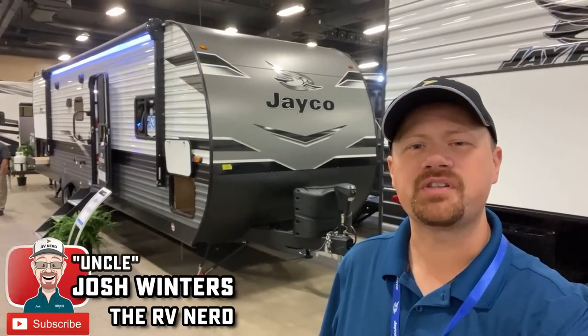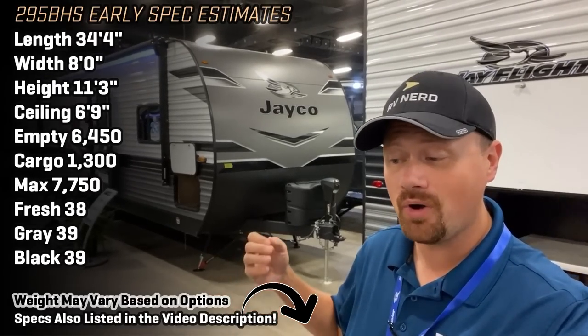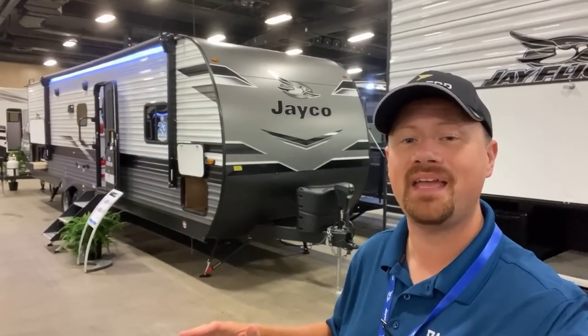Hey everybody, Josh the RV nerd with Bish's RV down here in Nashville, Tennessee at a Jayco dealer exclusive sneak peek display, getting you our first look at a brand new floor plan, the 295BHS.